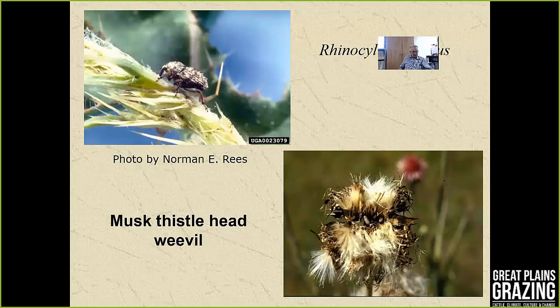One of our better examples of biological control is the musk thistle head weevil. The adult beetle lays eggs on the developing head of musk thistle, and larvae emerge and feed on the part of the developing seed head where seed would be produced. This type of control has been beneficial over the years in reducing seed production, though it doesn't necessarily eliminate all seed production.